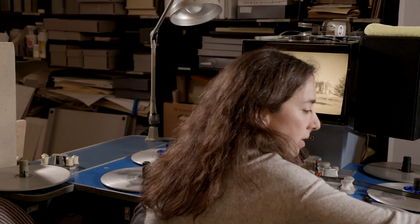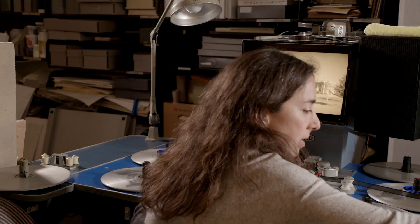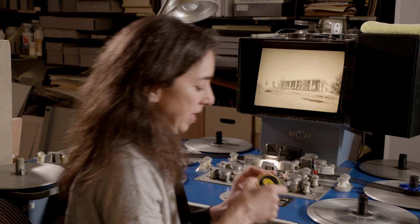This is the way that they come back from the television station. They come back as these small rolls, which then need to be prepped into something, like you can see here, that can be put up on the machine for viewing.